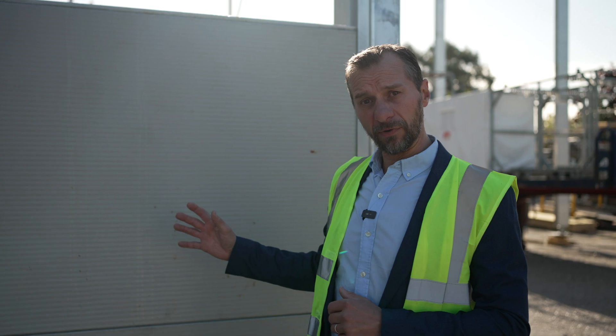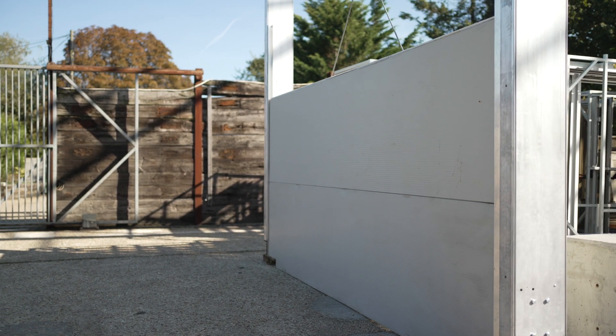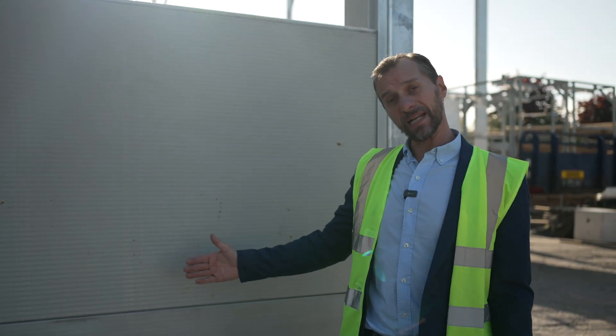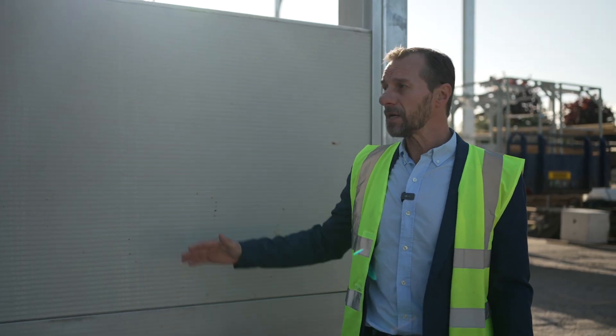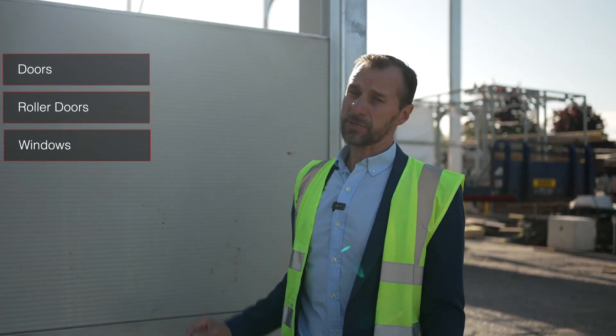We can clad the Horizon in a number of different cladding options — this being one of them, which is 40 millimetres insulation in between the legs. We could also clad it in thicker insulation external to the legs. We can put doors, roller doors, and windows anywhere within the structure.